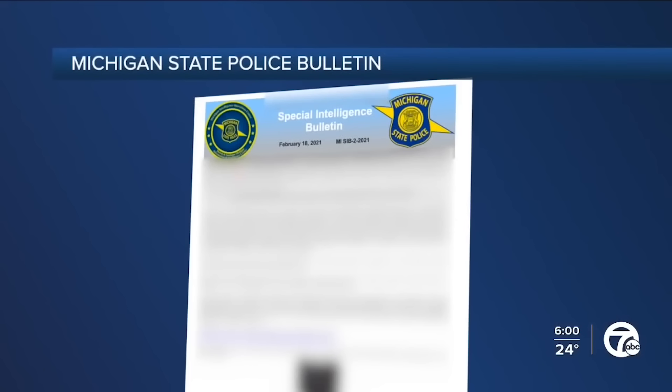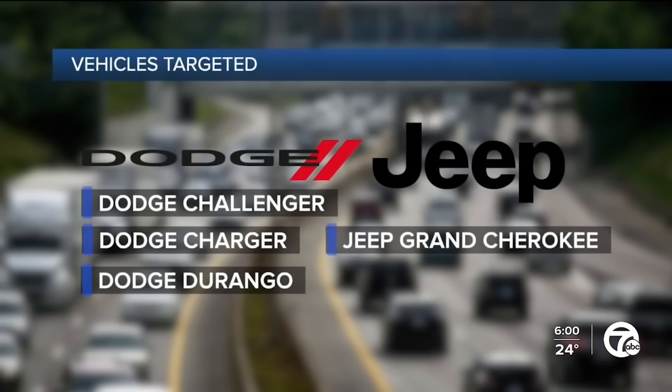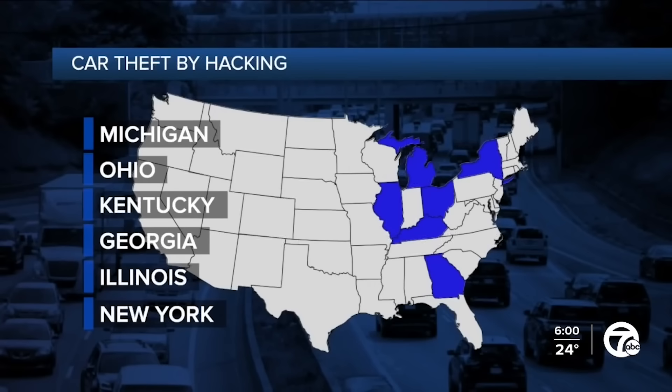An internal Michigan State Police document spells out the problem: thieves are targeting FCA products — Dodge Challengers, Chargers, and Durangos, plus Jeep Grand Cherokees. The document spells out how hundreds have been stolen over the last two years, and it is not just Michigan — five other states have also been hit.